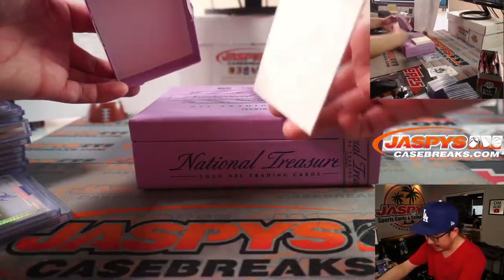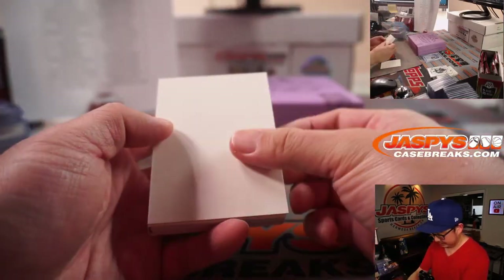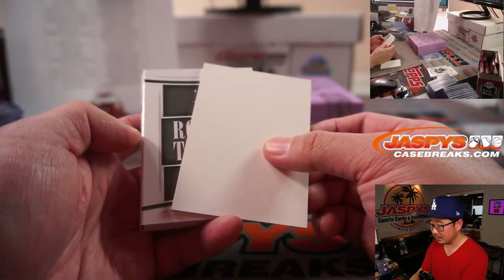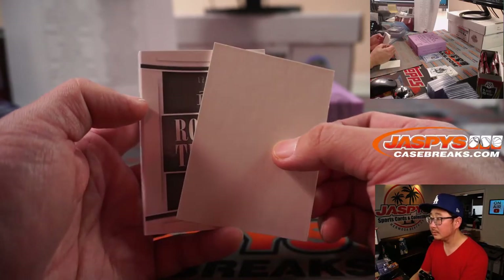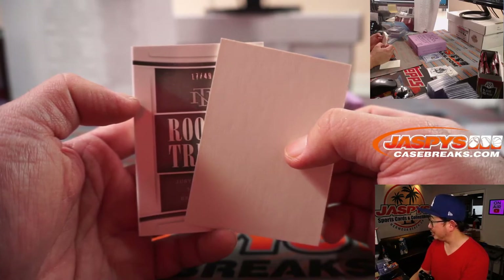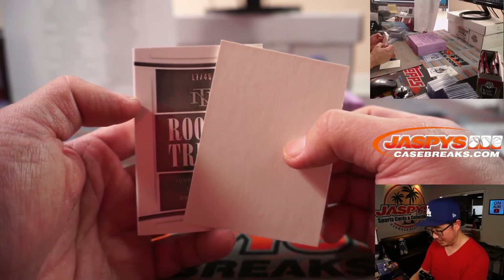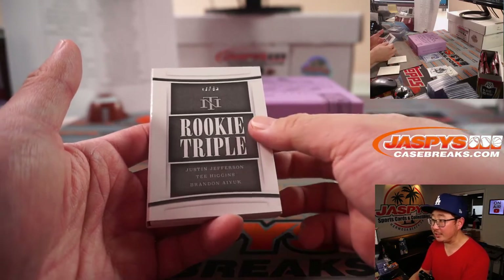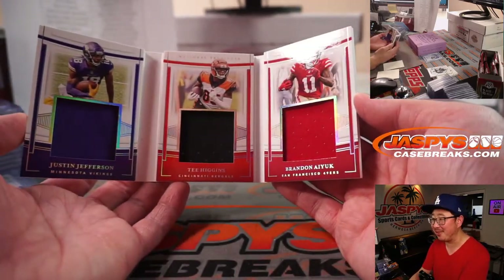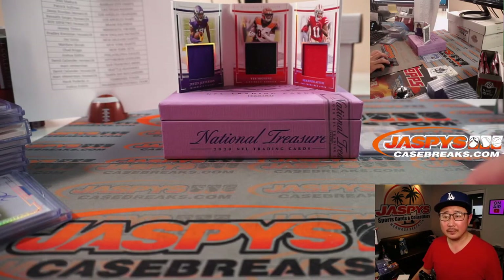That's it for the regular cards. What about the book here — what's this all about? We still haven't seen this. 17 out of 49. It's a Rookie Triple — Justin Jefferson, Tee Higgins, Brandon Aiyuk. They're just relics — I was hoping they'd be autos — but still pretty cool. Let's do the randomizer for that.